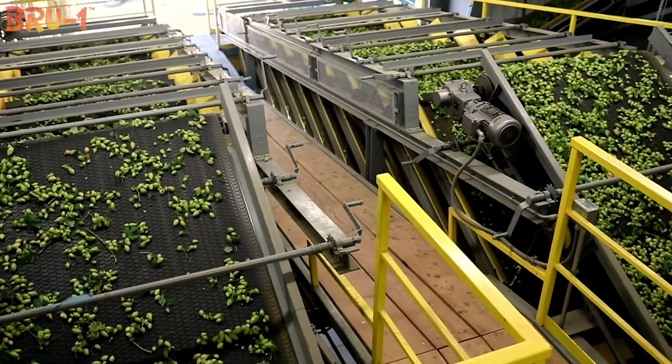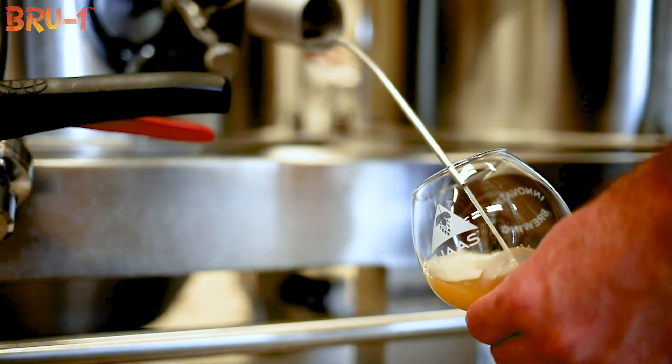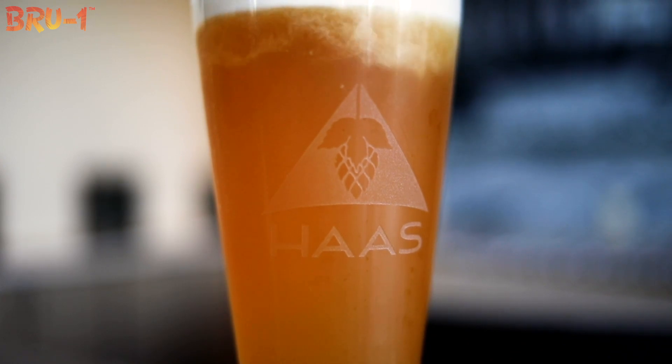I just think Brew One brings something unique to the portfolio or to your brewery that you can't get anywhere else, so obviously that's exciting. It pairs so well with other hops, and it's just soft — not super acidic like you would normally get out of typical fruit.